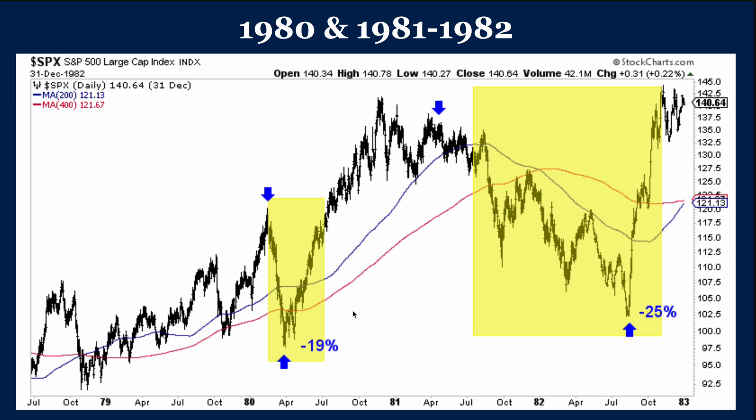Here's the double dip in the early 80s. In 1980, this was actually a new all-time high for the S&P right here. Then you had the first recession — no lag whatsoever, 19% decline very quickly, then the recovery. But the second part of the double dip: the market peaked a couple months before the recession, market peaks here, minus 25%. And again, look — you have the big rebound after the recession.